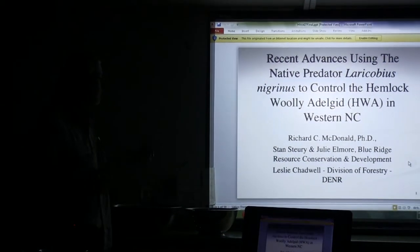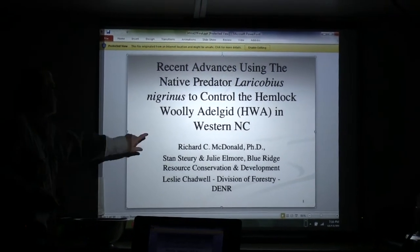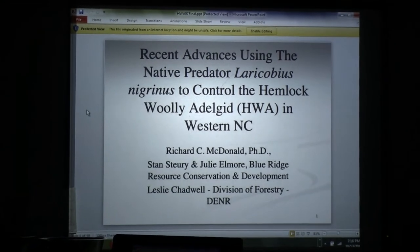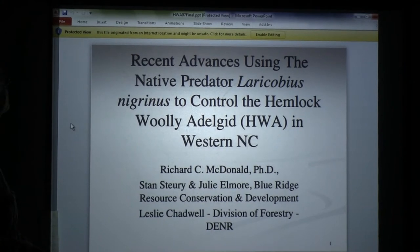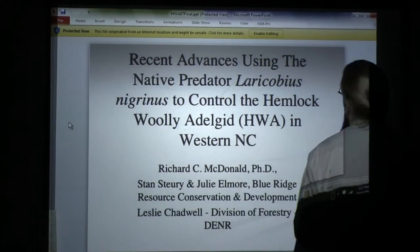At some point when we do more of the adelgid stuff, I want to check if people are into it because we have a nice infection of adelgids on the property. It's a little bit of a walk and I wonder if people want to go out there once it's dark enough. We will have some natural predation anyway.